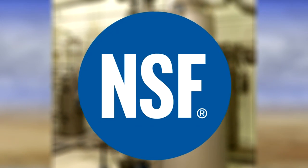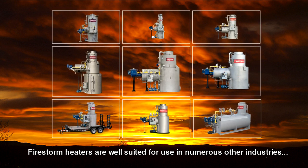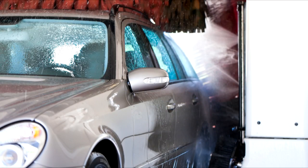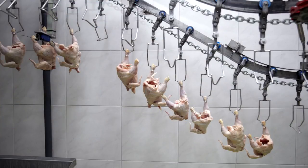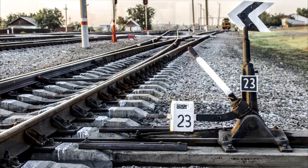Most models can be certified for food service and carry the NSF seal of approval. Firestorm heaters are also well suited for use in numerous other industries, including oil, gas and chemical, car and truck washes, hotels and commercial laundries, food processing, aquaculture, bottling, carpet and textile, pharmaceutical, and railroads.